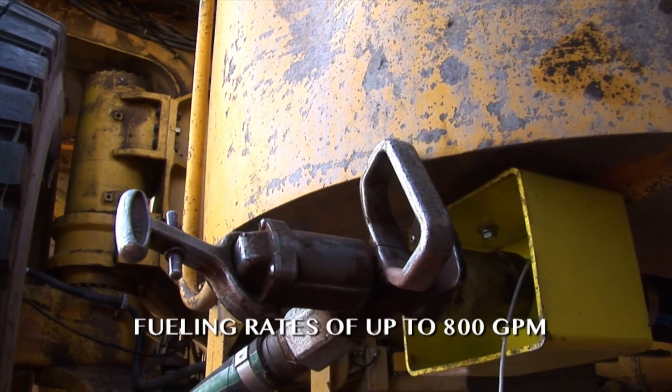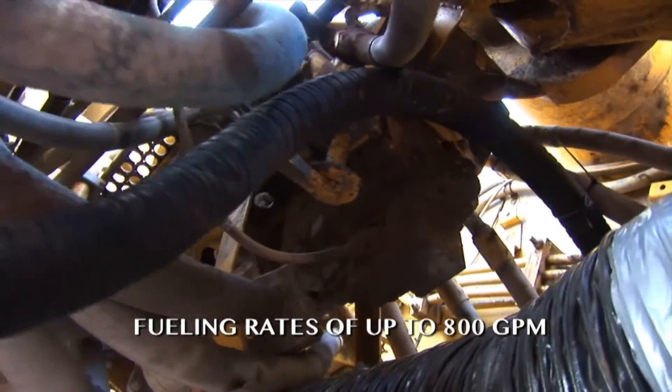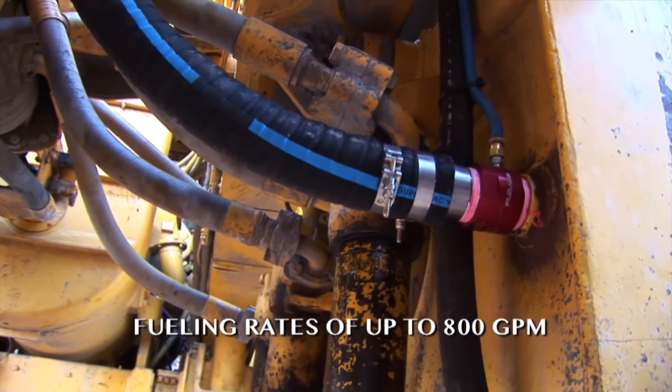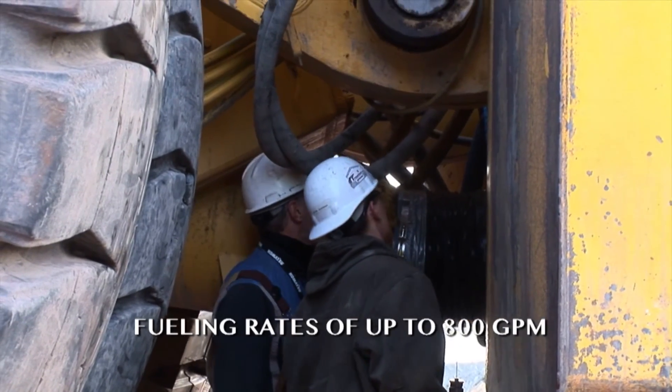By eliminating the risk of tank pressurization and overfilling, it is finally possible to fuel faster, which means less downtime and more production. Flowtech is currently using non-pressure fuel technology to fill trucks at approximately 800 gallons per minute.